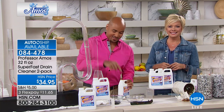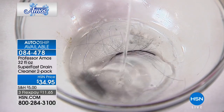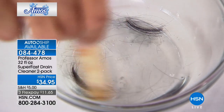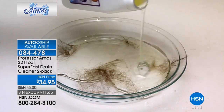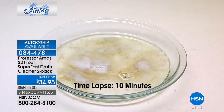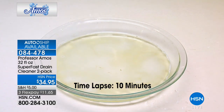Treat yourself, don't cheat yourself. I want to show you something — that's hair. We have the only hair-dissolving formulation here at HSN that we know of. It turns hair into liquid in 10 minutes. I want to show you a time-lapse video: within 10 minutes of contact with our Super Fast, that hair — pet hair, human hair, fuzz, fur, all that grime — turns into foam, and within 10 minutes that breaks down into a liquid, then you flush it right through your lines with hot water.